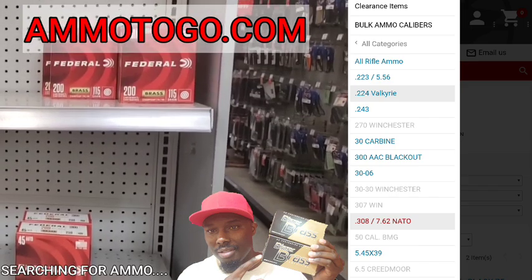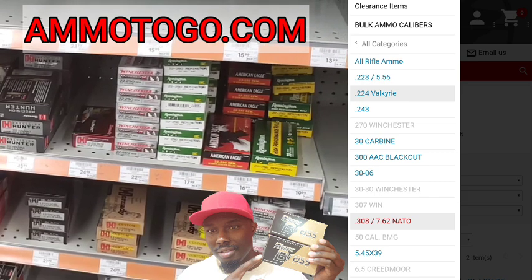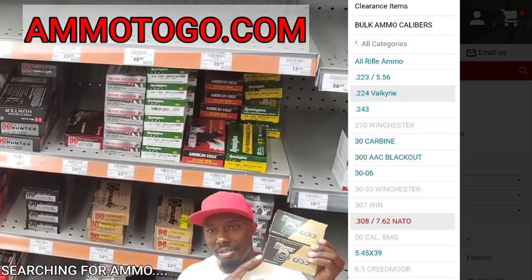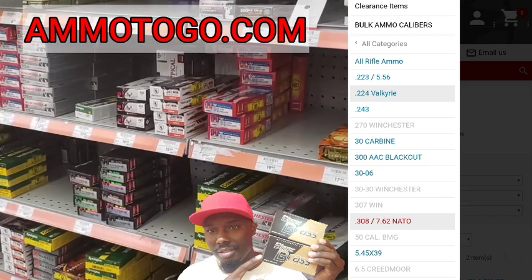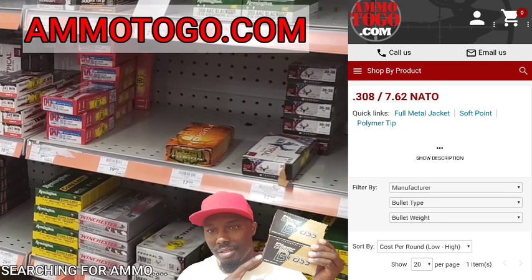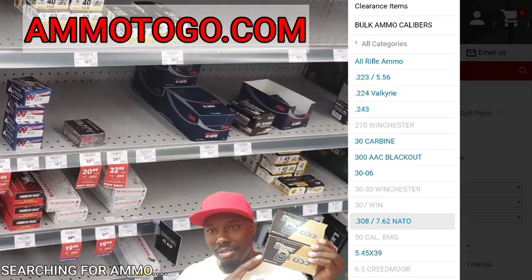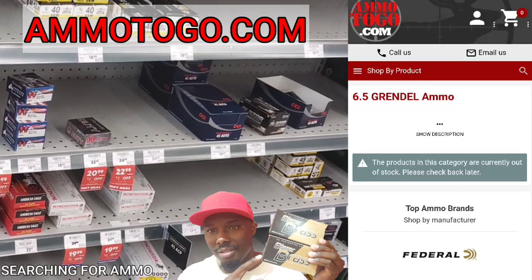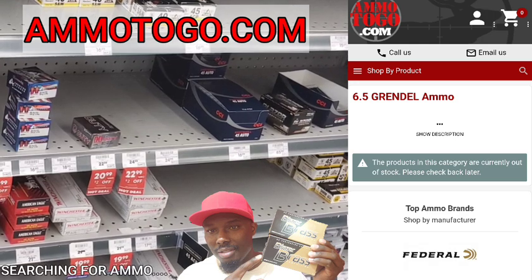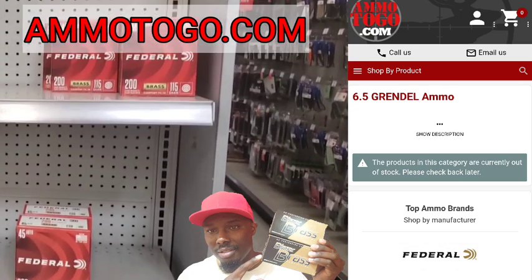Let's look at some .308. No .308 going through. Let's try 6.5 Creedmoor — that's something I think was plentiful. The Creedmoor was on the shelf for a while at a lot of places; I was seeing a bunch of it. I was even looking at getting another rifle chambered in 6.5 Creedmoor. So there's an option for a lot of people — that's something to look at.